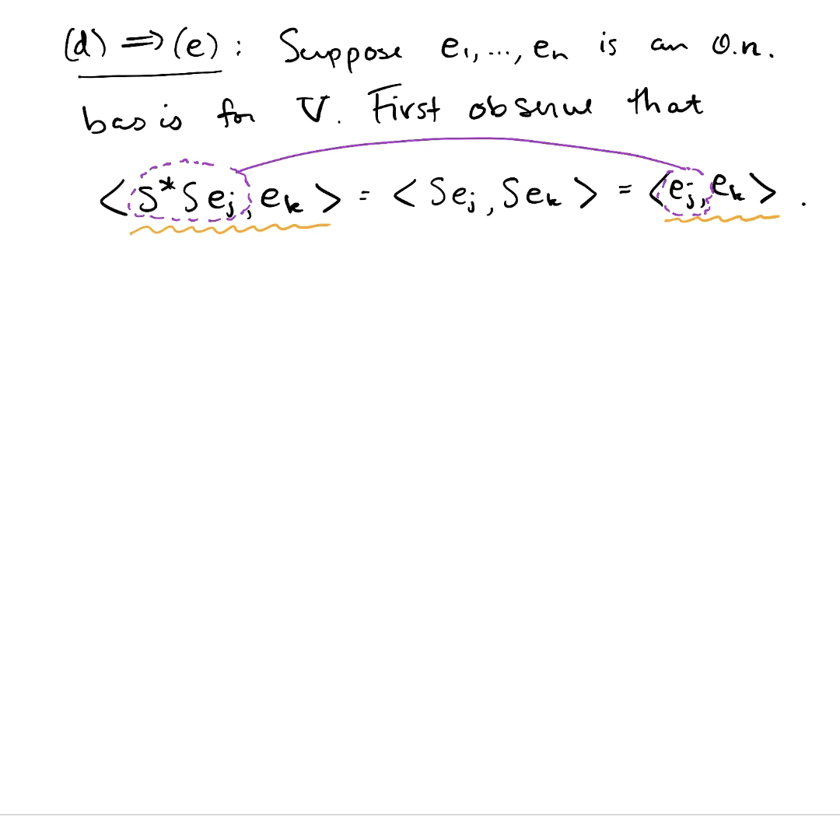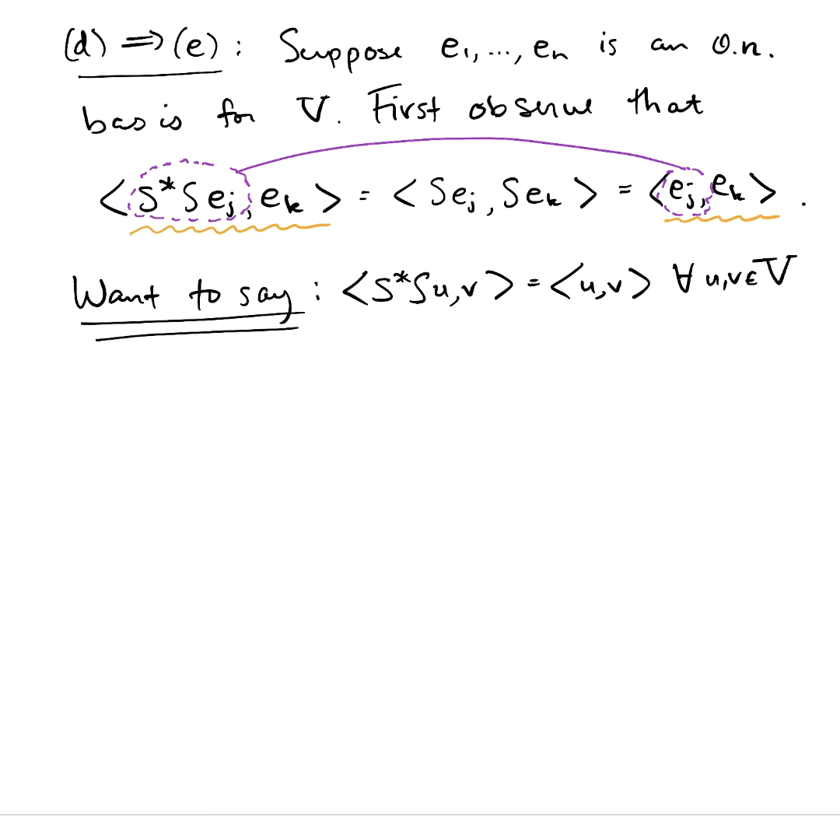That certainly doesn't prove it. Your author and most books would go on to say something like: since we have this equality for all the orthonormal basis vectors, then we have it for any two vectors — and they kind of just leave it at that. I want to make sure we're clear how to make the leap from this equality, which is definitely true concerning the e's, to the bigger statement. We want to say this: since it's true for basis vectors, then this is true for all vectors in our space.